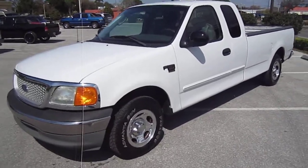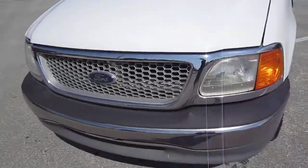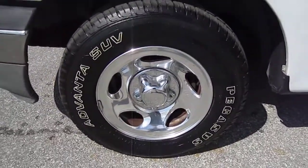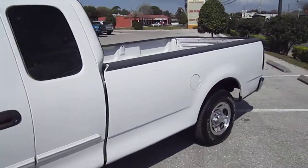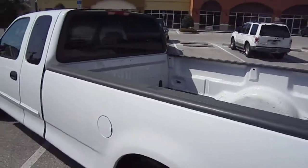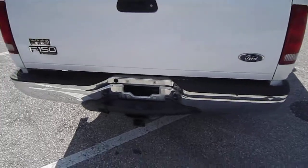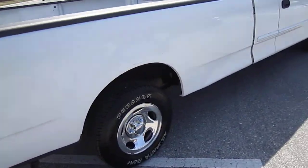Here we have a 2004 Ford F-150 XLT V8 Heritage. It's got brand new Pegasus tires all the way around. It's a long bed — no bed liner, but it does have a bed cover over it. It comes with a trailer hitch, chrome front and rear bumpers, and chrome wheels.